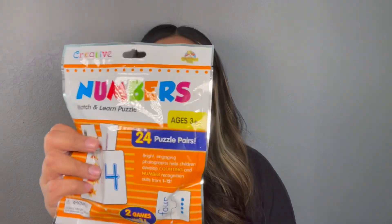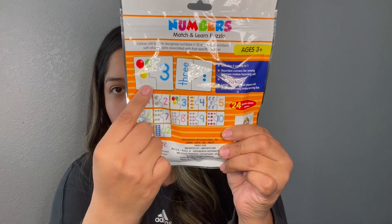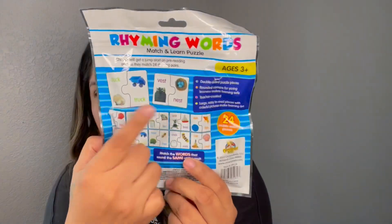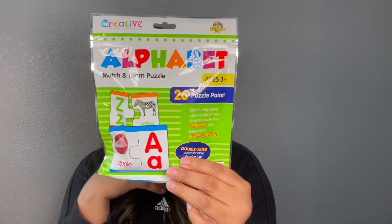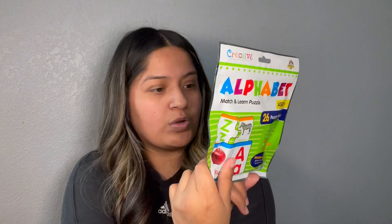And then some little Christmas goodies — these are the creative teaching materials. So this one here has numbers, it's like a little puzzle and you just match the number with the object. I thought this would be neat for my nephews, along with this one that's rhyming words — so like here it says duck/truck. And then this one here is the alphabet where you just match it with the animal or object. I thought that was a pretty neat find.